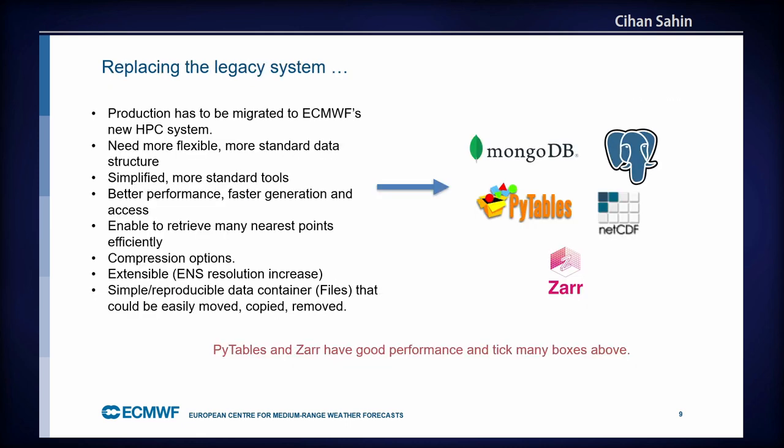Until very recently, we used a legacy system to store point data. But requirements have been building up. Our production needs to migrate to ECMWF's Atos HPC system. Legacy code needs to be compiled, it's hard to maintain, uses ancient dependencies. We need something more flexible with a more standard data structure, since what we were doing was very ad hoc and specific to ECMWF.